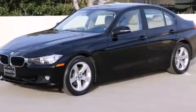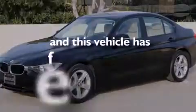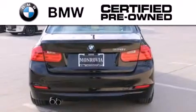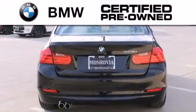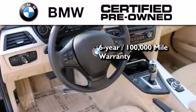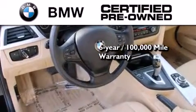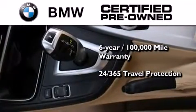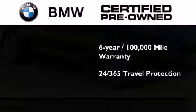This vehicle has less than 39,000 miles. The BMW inspection process covers everything from safety to performance and general wear. Plus, this BMW is backed by a six-year, 100,000-mile limited warranty and comes with travel protection 24 hours a day, 365 days a year, even if you're not the one driving.